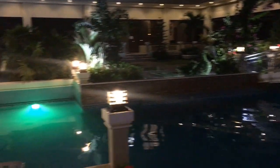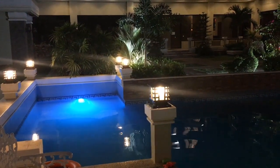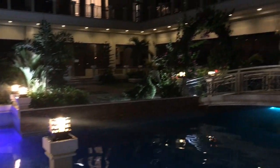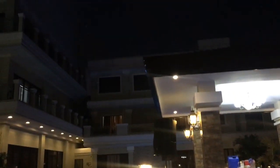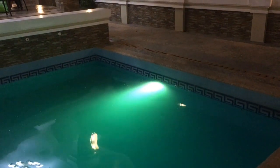Yung ibang pools, wala pa — parang inaayos pa nila. So itong dalawang pool pa lang yung ginagamit, yung pinapagamit. Ang cute. So yung narinigin sa background, mayroon kasing nagbidubu — so mayroong event. Look at that. Ito na ang pool.